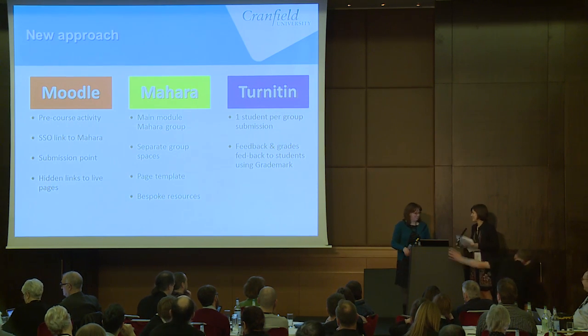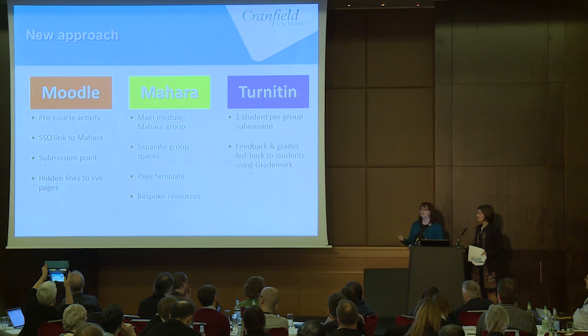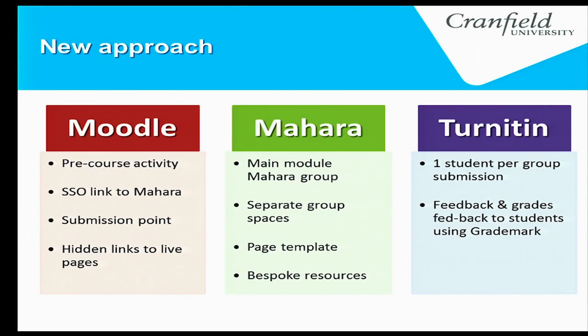We looked at how we could use an online collaborative space as opposed to just Word documents submitted to assignments, which were flat and uninspiring. We started from scratch, looked at the assignment brief, looked at the existing content, and thought about how else we could do this. There are three different environments we looked at for this module.